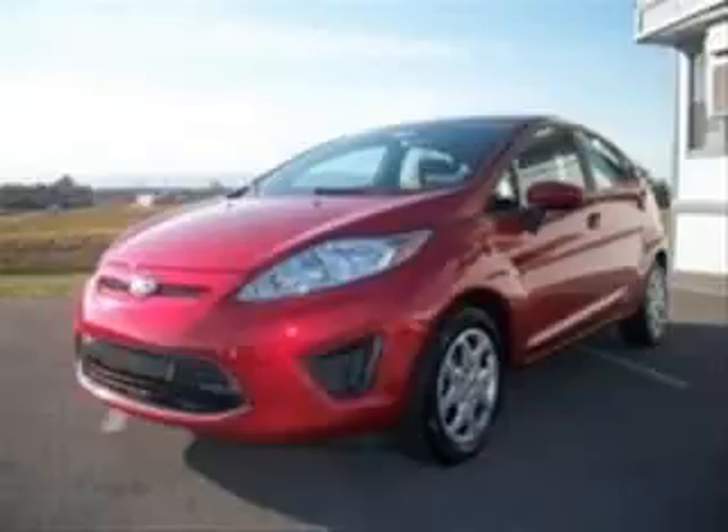We are proud to present this excellent new 2011 Ford Fiesta. This Fiesta has a four-cylinder engine. This vehicle has a red candy apple exterior and includes the following options: